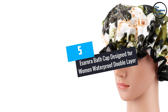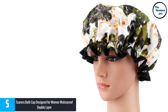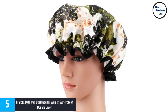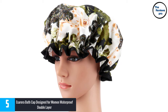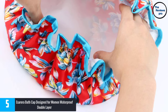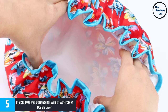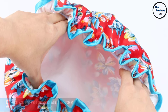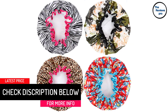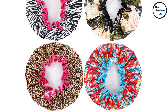At number 5, the eSorora Bath Cap Designed for Women Waterproof Double Layer. It comes in a pack of 4 and is perfect for daily usage. The transparent design looks very fashionable, featuring a nylon exterior to protect hair and scalp from water and moisture. The interior lining is made from eco-friendly EVA, which feels smooth and won't make you sweat or feel stuffy. The oversized design fits different heads regardless of hair quantity. Main pros: good design, high quality, waterproof and affordable.